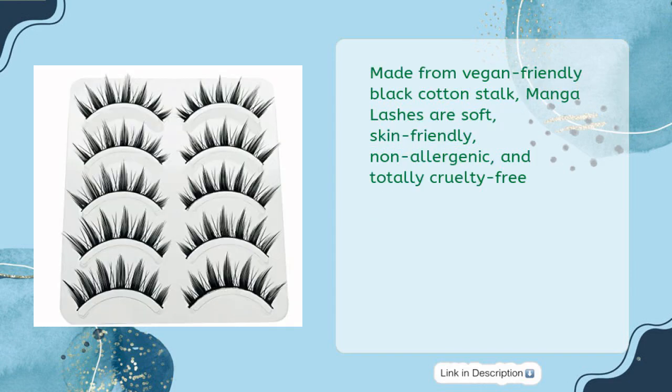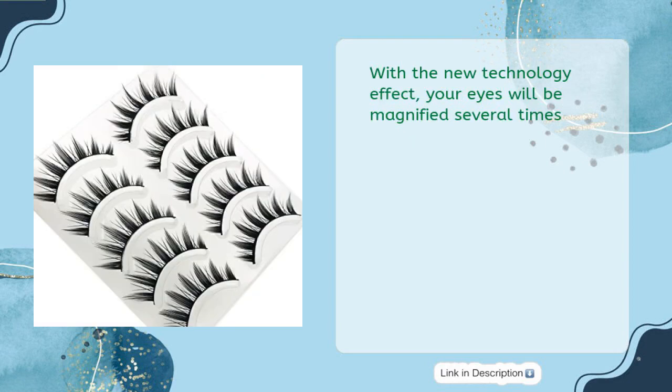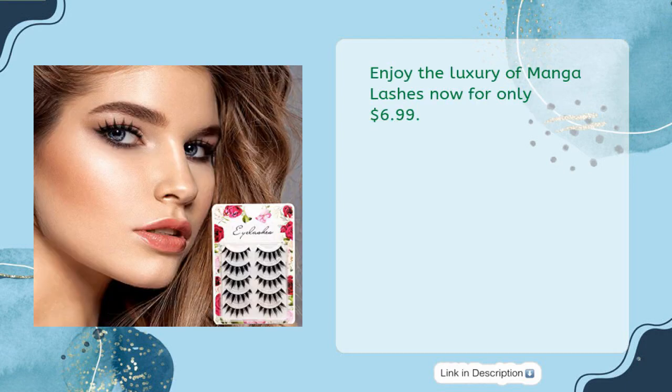Made from vegan-friendly black cotton stock, Manga Lashes are soft, skin-friendly, non-allergenic, and totally cruelty-free. Each pack comes with 5 lashes that can be reused up to 5 to 10 times if used and stored correctly. With the new technology effect, your eyes will be magnified several times. Enjoy the luxury of Manga Lashes now for only $6.99.